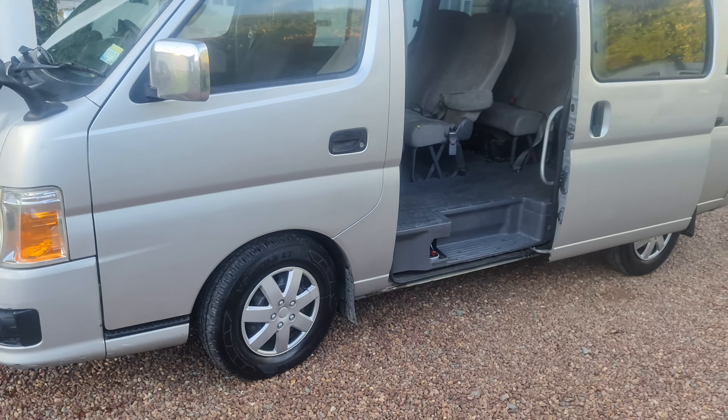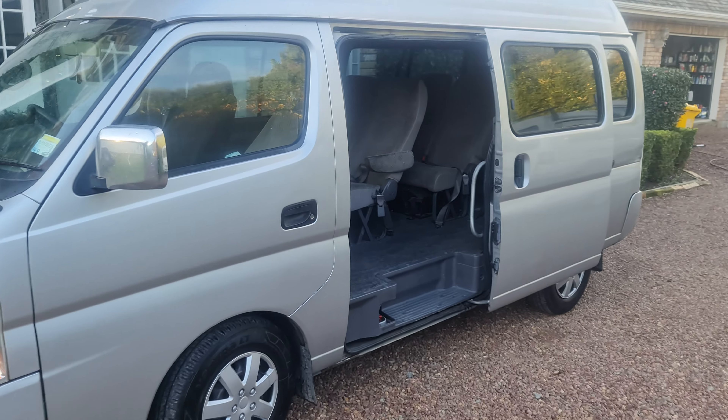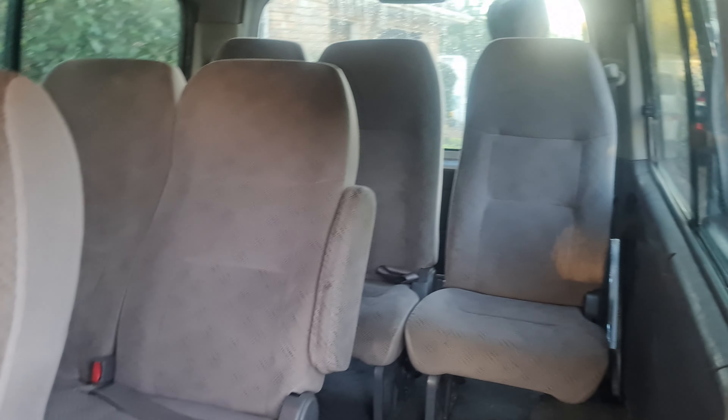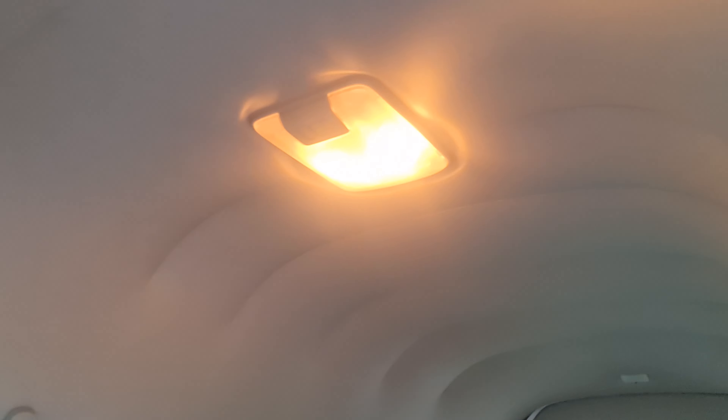The good thing about this vehicle is that it is a high roof, which means you can get big men in there — they can stand up, you don't have to bend over and break your back. It's a 9-seater and as you can see it's all high roof.